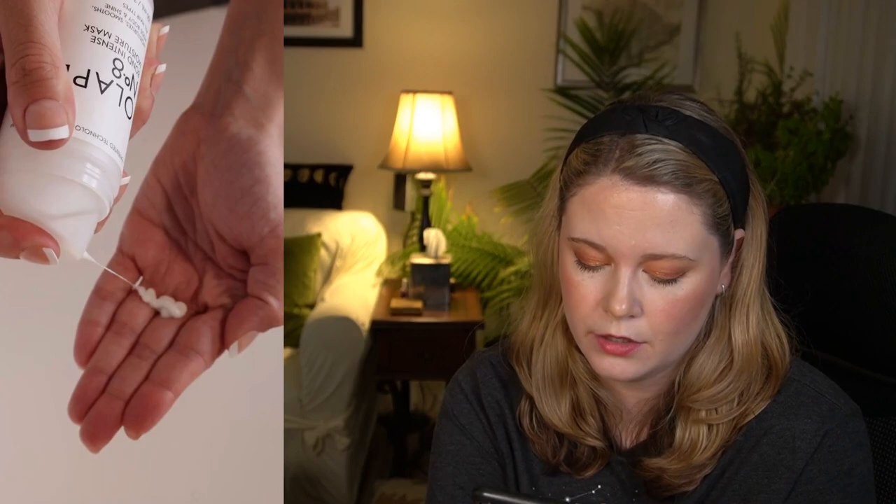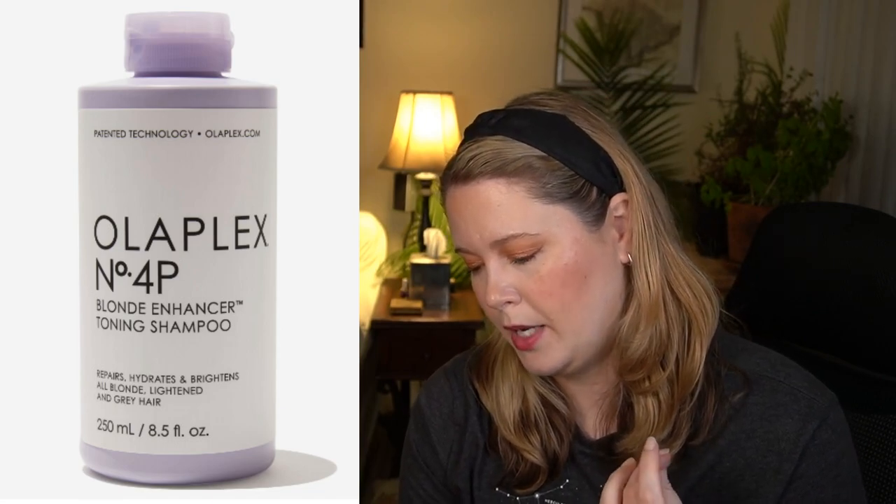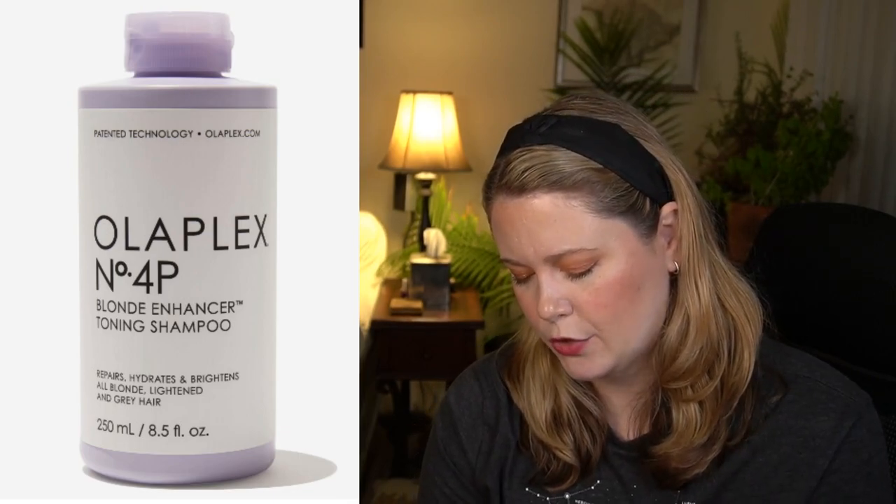Another Olaplex option is the Number 4P Blonde Enhancer Toning Shampoo with a $30 value. This purple shampoo neutralizes brassiness while toning, brightening, and hydrating your locks. It's vegan, cruelty-free, and gluten-free — 8.5 fluid ounces. I don't have super blonde hair, but I do have highlights and my hair gravitates warmer. I've never tried to get it to super white blonde, but from time to time I like to use a purple shampoo. Stephanie from Babs Beauty really likes this product and it's her go-to, so I think I might pick it up — that's probably my choice for this category.